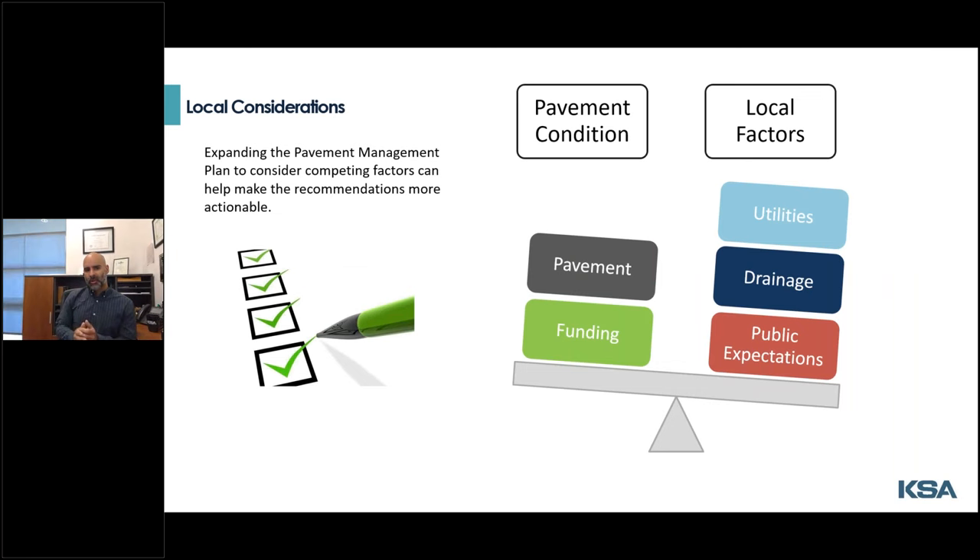Of course the condition of the road is not the only factor that goes into what your council deems maintenance and rehabilitative decisions. You have your available funding and the list of roads that need work, but you may also have utilities, drainage, complete street goals, the public's expectations of what roads need to be done — and all of these factors are competing for those funds. Incorporating these elements into the plan makes it more actionable. The last thing you want is a plan that just sits on the shelf, or a plan that your mayor and council simply do not trust because it may conflict with campaign commitments made to the public.